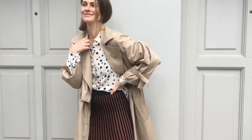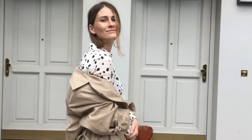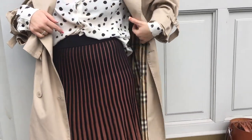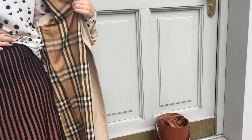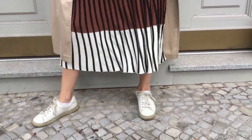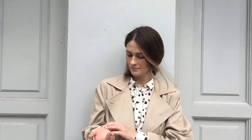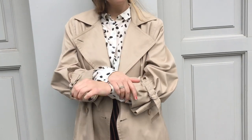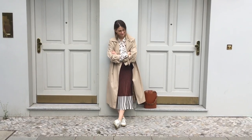In this particular look I love wearing it with a printed shirt, because polka dots with the vertical lines of the skirt correspond so well with each other and give a pop of playful mood to the whole look. If I only wore a plain white shirt underneath the trench, I think the look might be a bit more boring — but more classy.